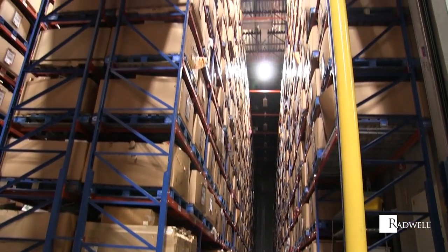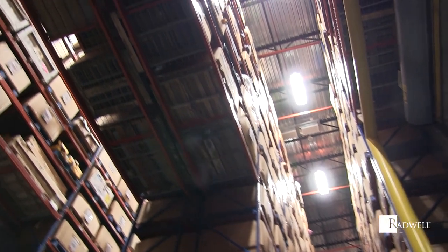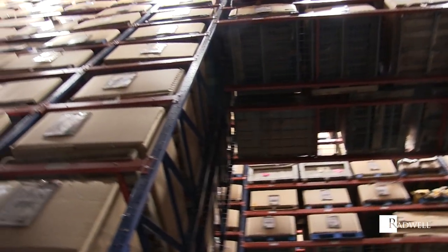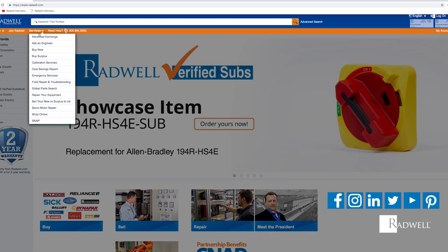For more information about warehouse positions at Radwell, view full job descriptions by clicking on the link in the video description. To learn more about Radwell, visit Radwell.com or connect with us on social media.